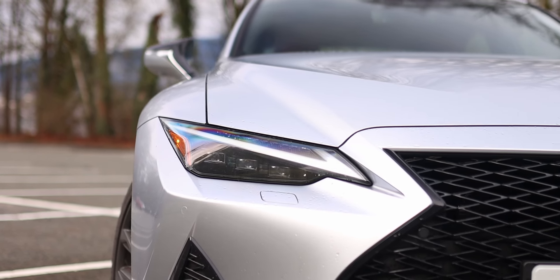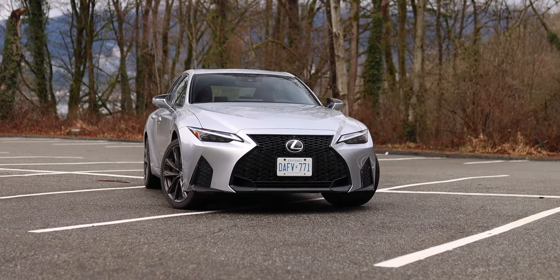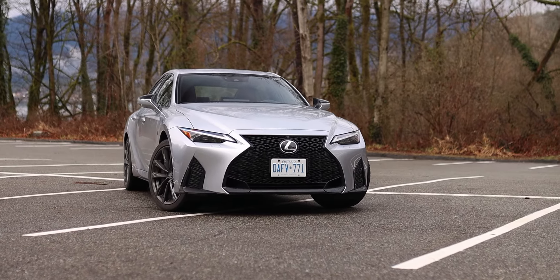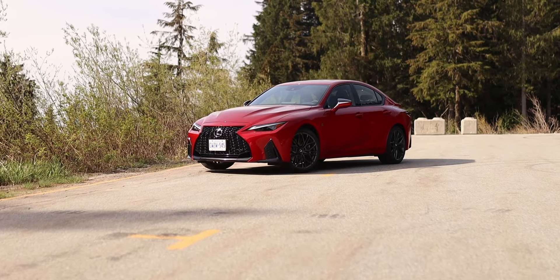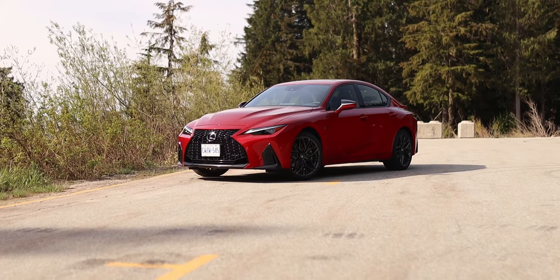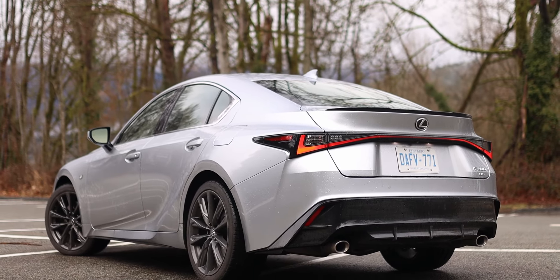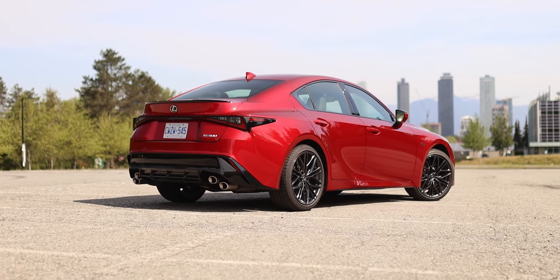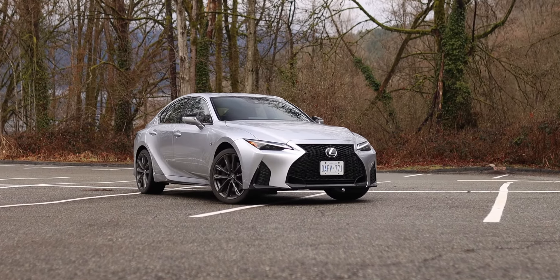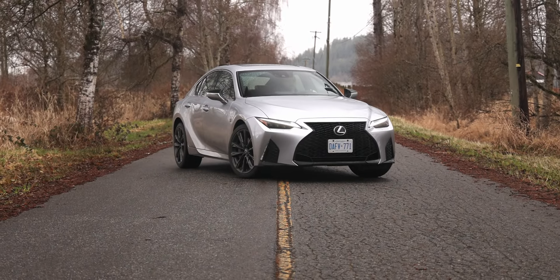This generation of the Lexus IS received a mid-cycle update not too long ago. I think it looks great, but you have to be a real gearhead to know the difference between this base IS300 and the top dog IS500 — both cars have remarkably similar styling. The easiest way to tell them apart is by looking at the badge and the tailpipe design. Overall I absolutely love the styling of this car, and there's something sinister about the way it looks as it's driving towards you on a city street.